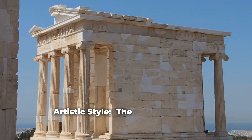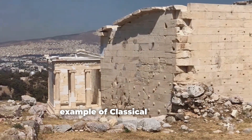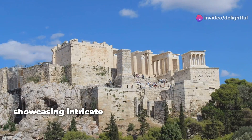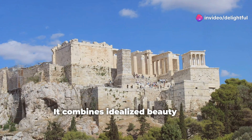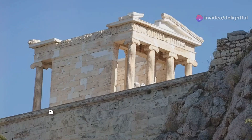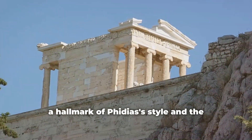Artistic Style: The Frieze is a prime example of classical Greek art, showcasing intricate detail and dynamic movement. It combines idealized beauty with naturalistic details, a hallmark of Phidias' style and the classical period.